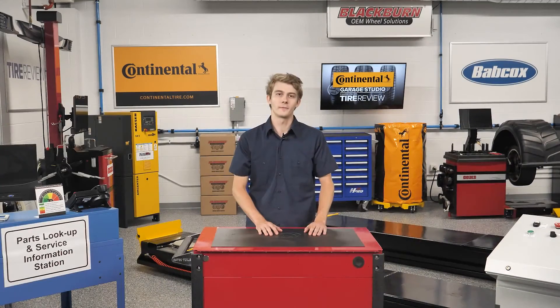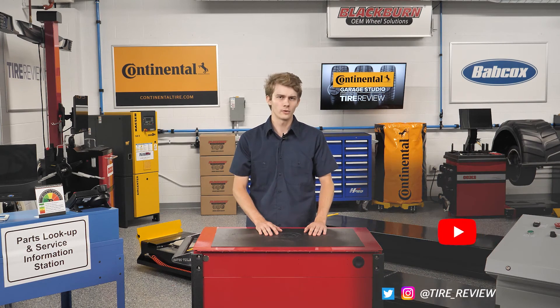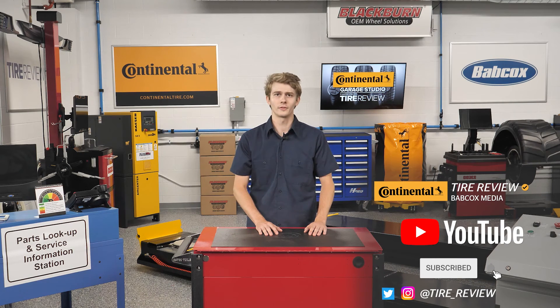I'm Christian Hinton coming to you from the Tire Review Continental Tire Garage Studio. Don't forget to follow us on Instagram and Twitter at tire underscore review and subscribe to our YouTube channel for more tire, service, and shop operations videos. Thanks for watching.